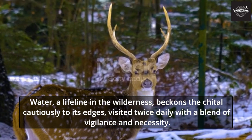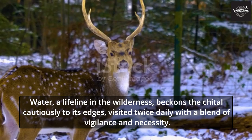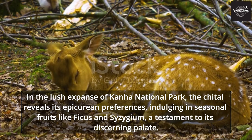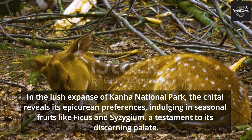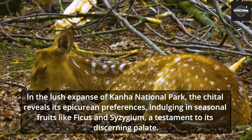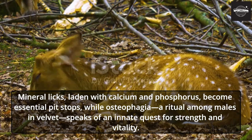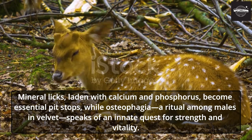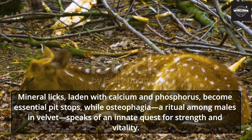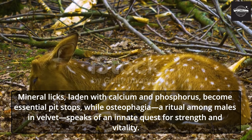Water, a lifeline in the wilderness, beckons the Chital cautiously to its edges, visited twice daily with a blend of vigilance and necessity. In the lush expanse of Kanha National Park, the Chital reveals its epicurean preferences, indulging in seasonal fruits like ficus and syzygium, a testament to its discerning palate. Mineral licks, laden with calcium and phosphorus, become essential pit stops, while osteophagia — a ritual among males in velvet — speaks of an innate quest for strength and vitality.